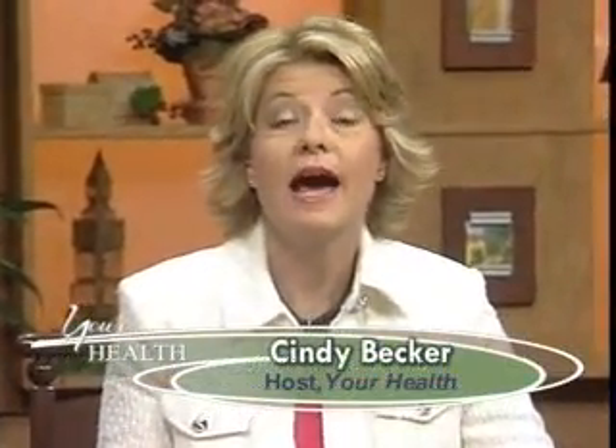Welcome back. We're going to teach you today how to pick out a good multiple vitamin. Richard, to start this part of the discussion, what are the basic vitamins and minerals that we need to get? Because you can't pick one out unless you know what you're looking for.